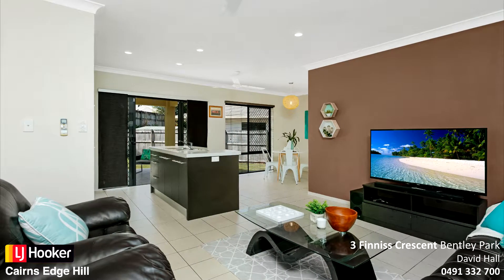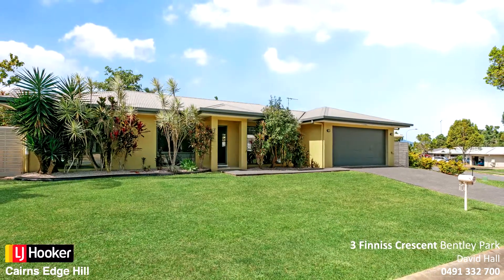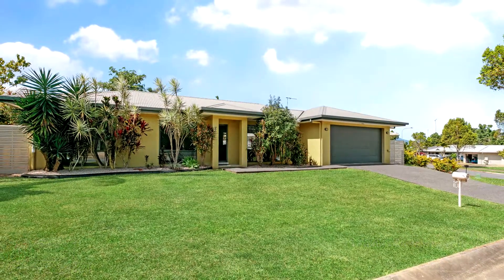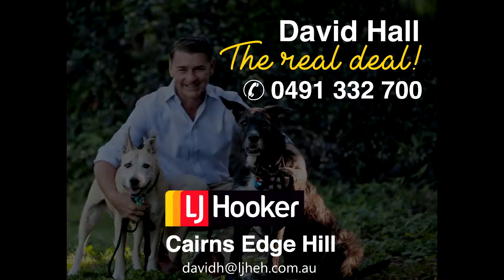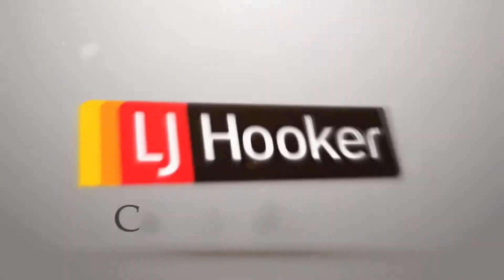Located on 522 square metres with easy care lawns and gardens and elevated from the street. All this property needs is you. Call David Hall on 0491 332 700 to book your inspection today.